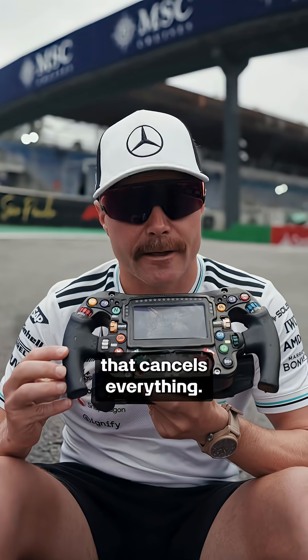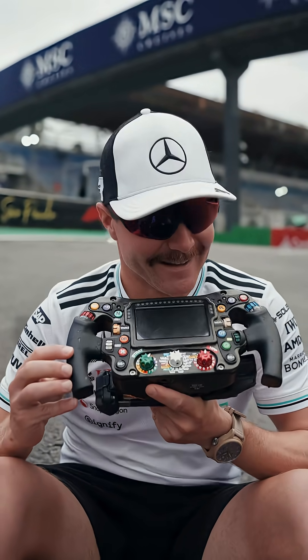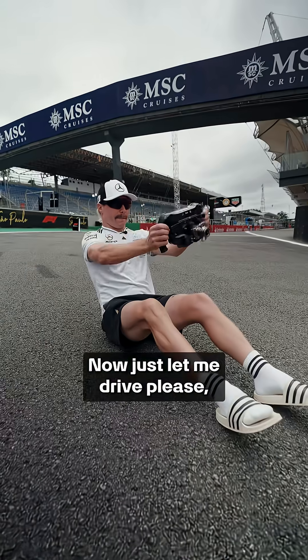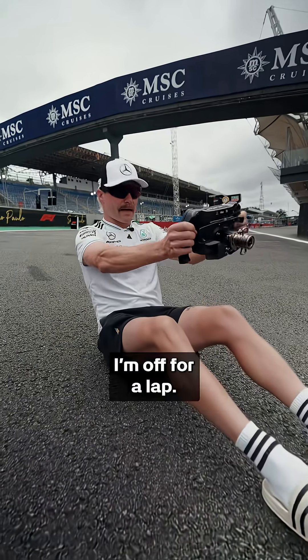We have this red X here that cancels everything. That's steering wheel explained. Now, just let me drive, please. I'm off for a lap.